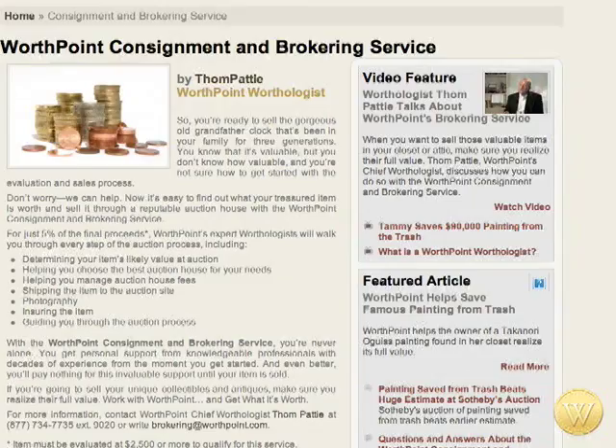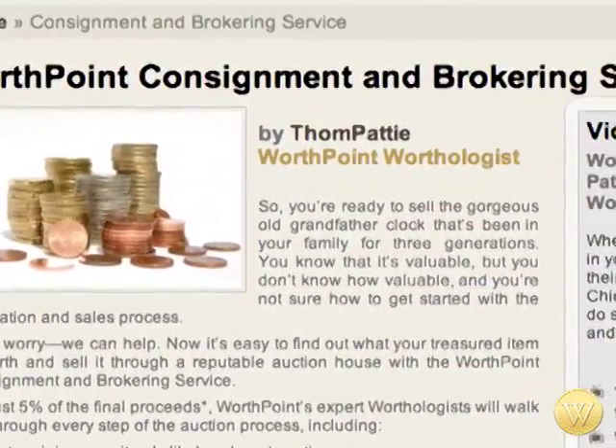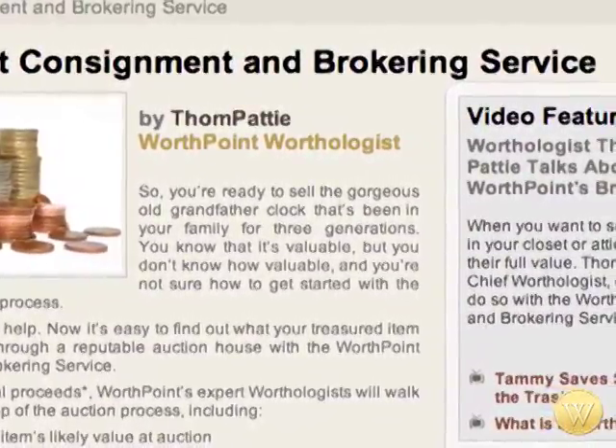Absolutely. With the speed of the Internet, it's a 24-hour, 365-day-a-year process, and we can communicate with each other within a matter of seconds. Tom, can you tell me specifically what do you do through the new brokering program? In the premier brokering process, what we do is shepherd the item through the entire process — from the person posting the question to asking a worthologist, telling them how to photograph the item, what type of photographs we need, submitting those to the auction companies, getting the replies back, establishing their terms, commission breaks — things we can do to add value for the member.